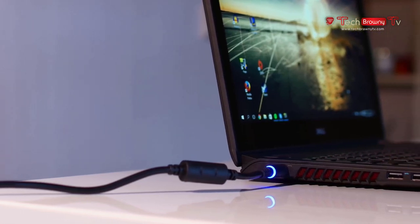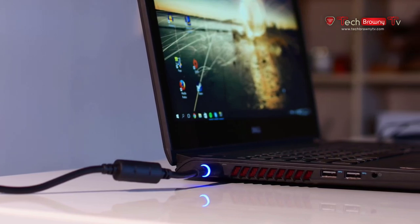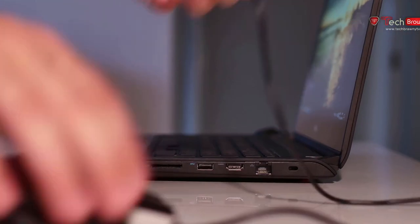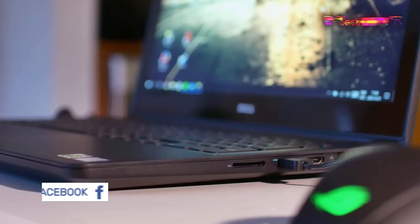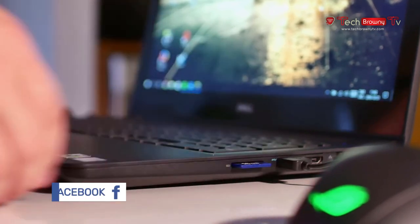On the left-hand side of the laptop there's a charging port, exhaust, two super-speed USB Type-A ports, and a headphone jack. On the other side there's a Kensington lock, an Ethernet port, HDMI, another super-speed USB Type-A port, and an SD card reader. So in terms of ports, there's everything you need.